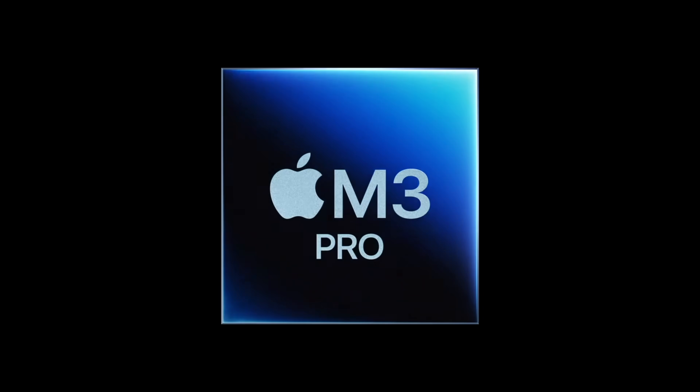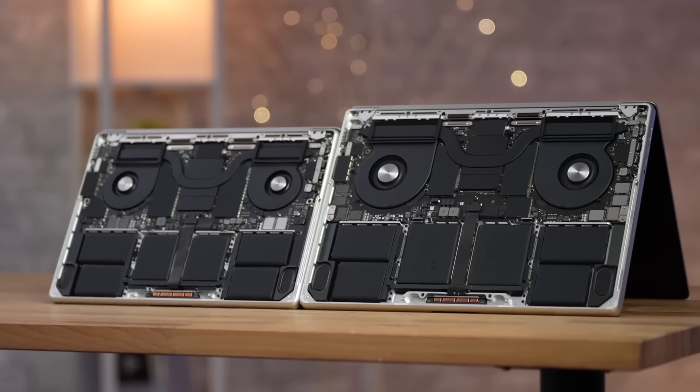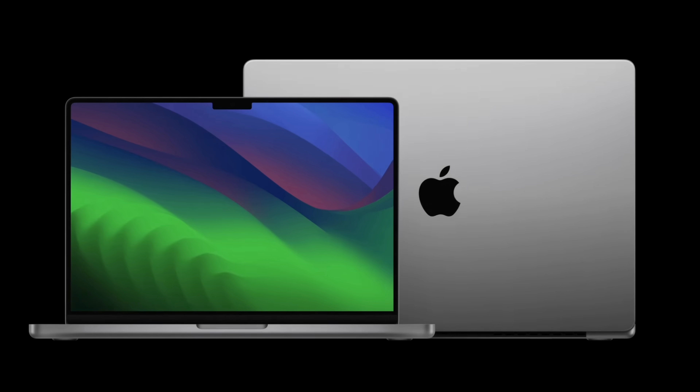That makes it only $200 less than the M3 Pro version, which actually gets 18GB of RAM and a lot of the performance improvements, as well as the additional fan, Thunderbolt port, and support for another external display. But if none of those things matter that much to you, then seriously just get the M3 14-inch MacBook Pro model.